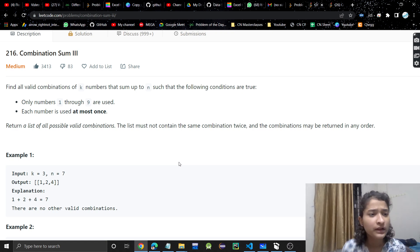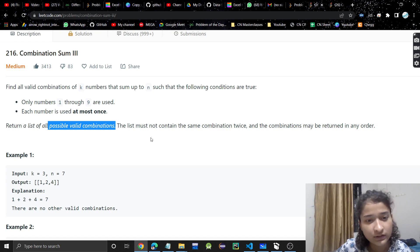In this problem, we have to find all the valid combinations of k numbers that sum up to n, such that the following conditions are true: only numbers 1 through 9 are used, each number is used at most once — either we use it or we do not. We return a list of all possible valid combinations; the list must not contain the same combination twice.